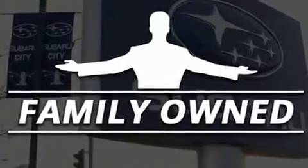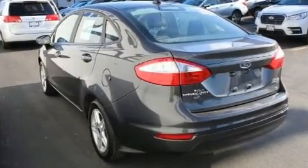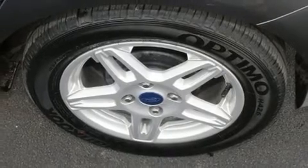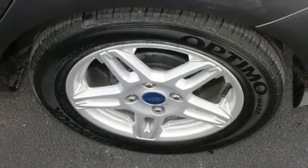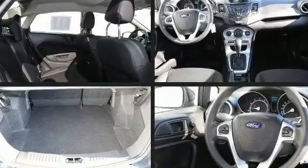Features such as delay off headlights, one-touch window functionality, variably intermittent wipers, and much more. Premium sound: six speakers providing you and your passengers a sensational audio experience.